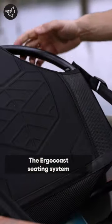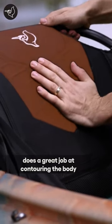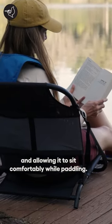The Ergo Coast Seating System does a great job at contouring the body and allowing it to sit comfortably while paddling.